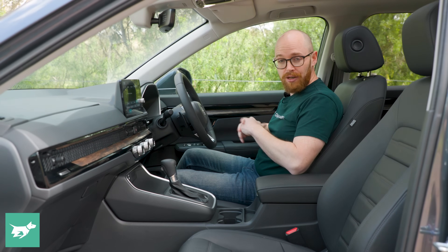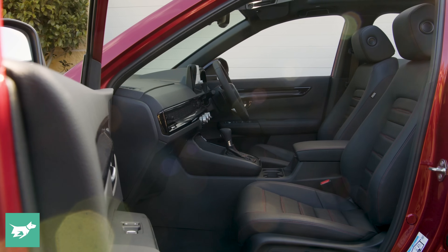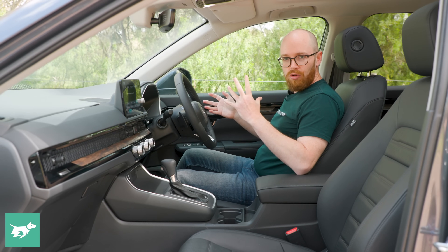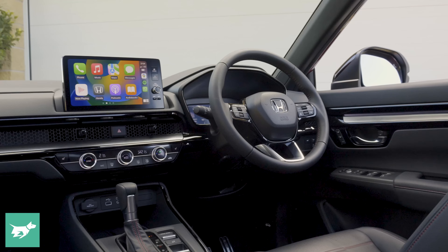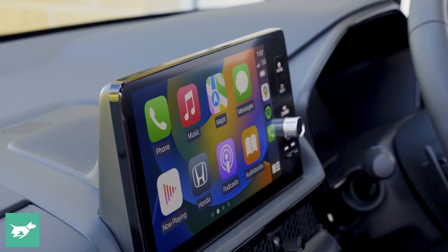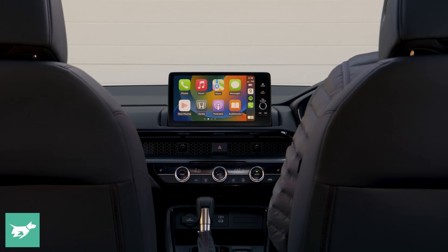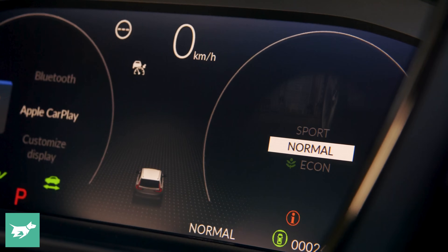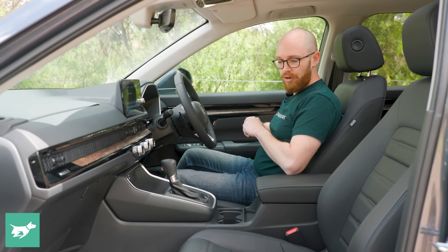Welcome to the driver's seat of the new Honda CR-V. This is a much more spacious and grown-up, mature place to be than before. There are no crazy shapes or anime styling in this interior — it's very mature, sensible, and premium. There's a nine-inch central infotainment touchscreen with wireless Apple CarPlay and wired Android Auto, plus digital instruments: 10.2 inches in the upper spec models, seven inches in the lower grades.